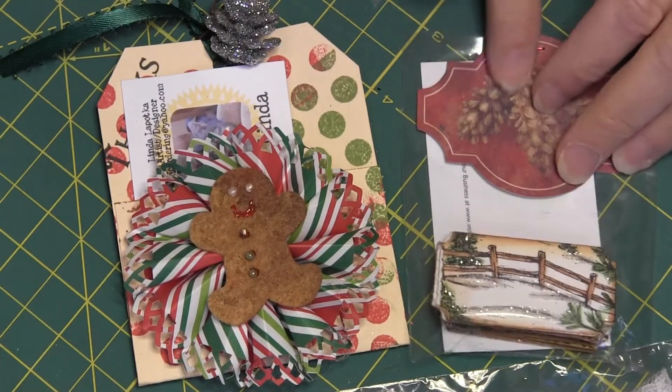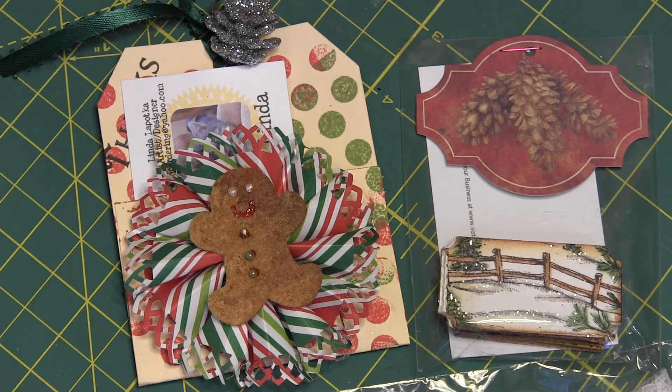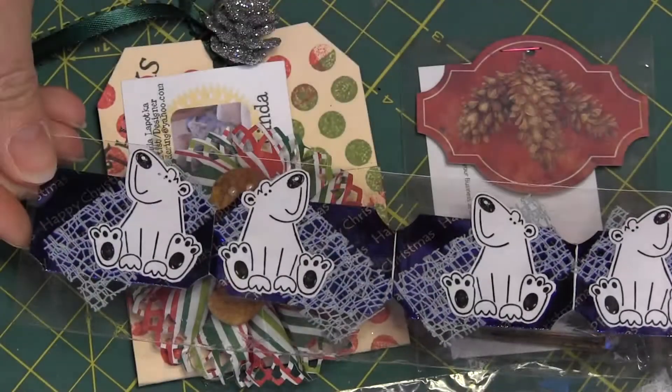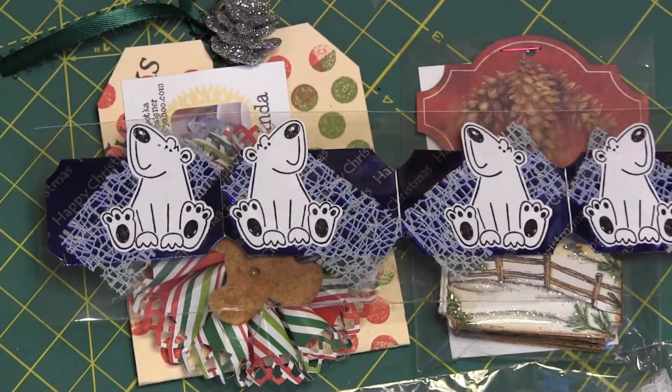And Diane is Scrapping Crazed on YouTube — Scrapping Crazed. This one is from Ike, and he is super cute, too. Super cute.